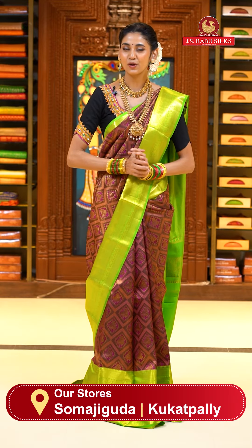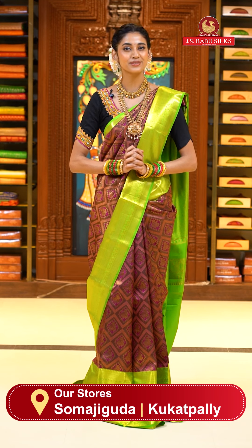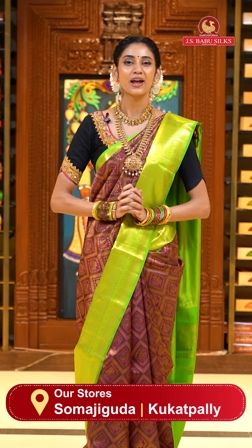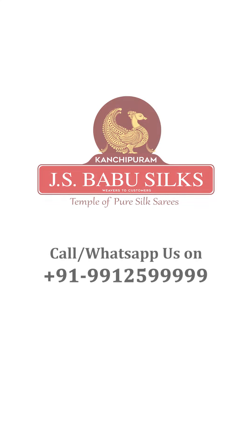Dear beautiful ladies, I hope you are following Kanjipuram JS Babu Silks on Instagram, Facebook, and YouTube to stay updated about our lives happening every single day. You can also shop from our website at www.jsbabusilks.com. We will be back very soon. Until then, stay safe and keep shopping only from Kanjipuram JS Babu Silks. Namaskaram.